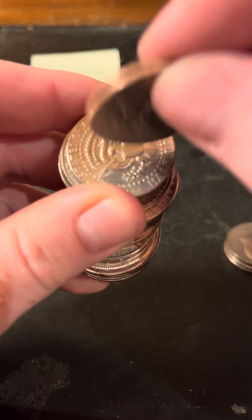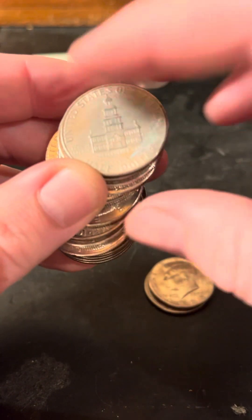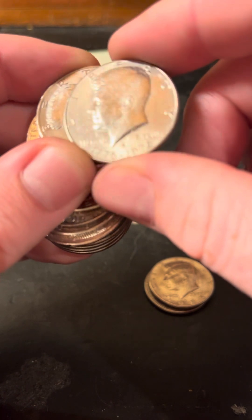This one was colored different — it's an '05. Set that aside, not on top of the 2023s because the '05 I will put in a different pile. Denver.